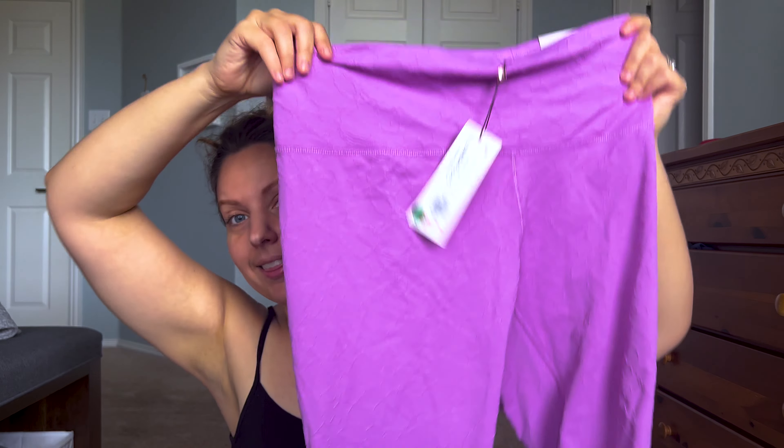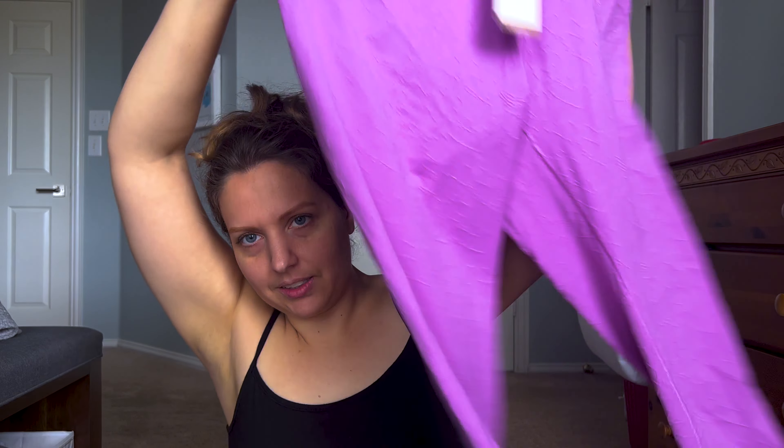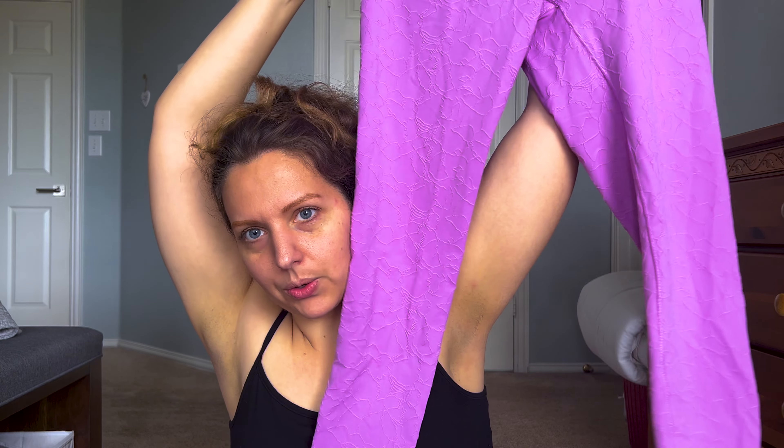The fuchsia pants were originally $29 and I got them for $11.97 — full length, high-waisted, beautiful color. Then I got these other pants that were originally $75 and I got them for $29.97, which I think was a pretty decent deal. These are also high-rise 7/8 leggings that go all the way down to the ankle.